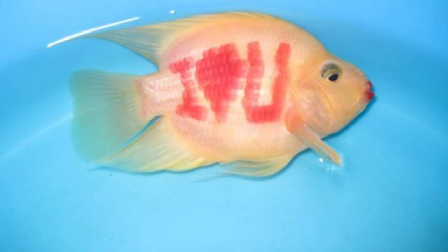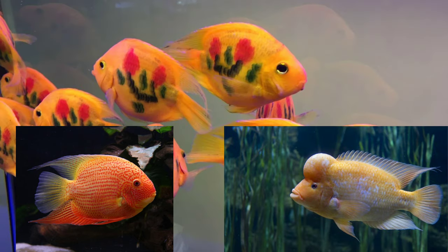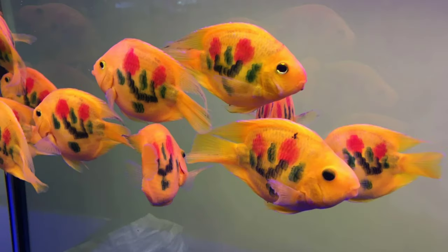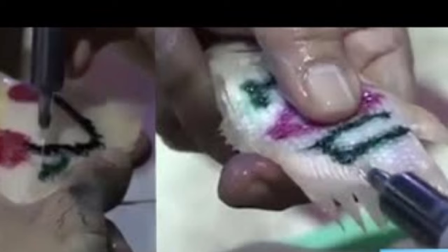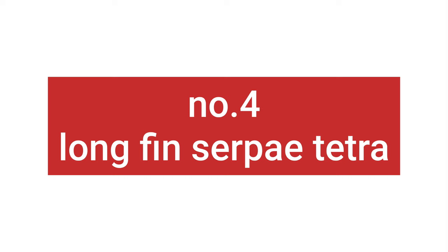Number 3: Parrot cichlid. The parrot cichlid is a hybrid of at least two species — the Severum and Midas cichlid. They have then been selected for the balloon, short-bodied form and have deformed mouths. Then add injection of dyes, tattooing, and even tail docking to form heart parrots, and you have another victim of man's strange, cruel ways. Please don't buy tattooed parrot cichlids.